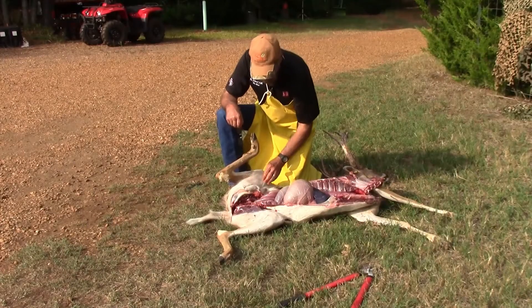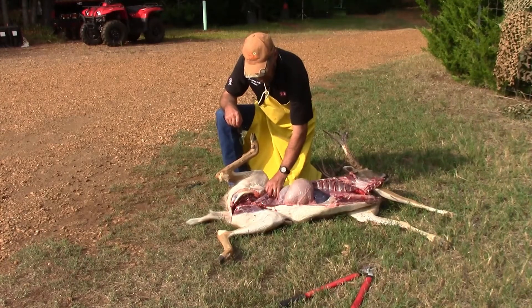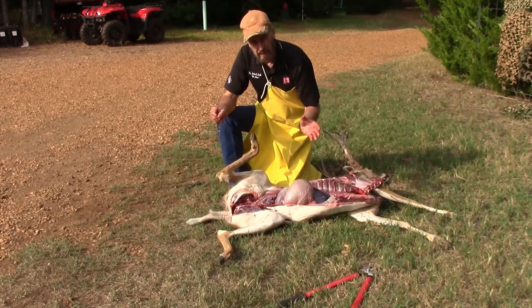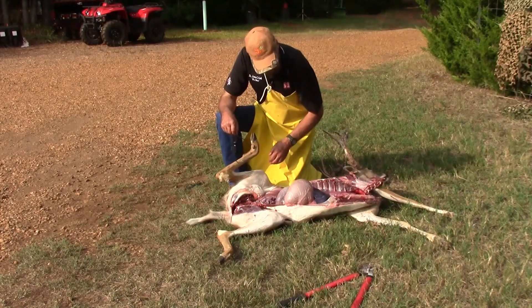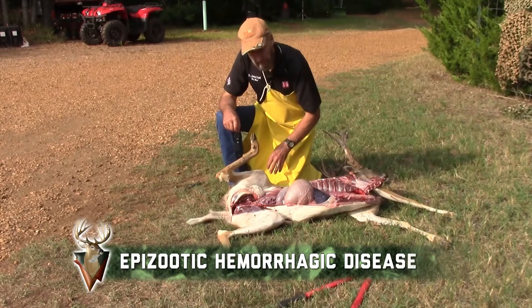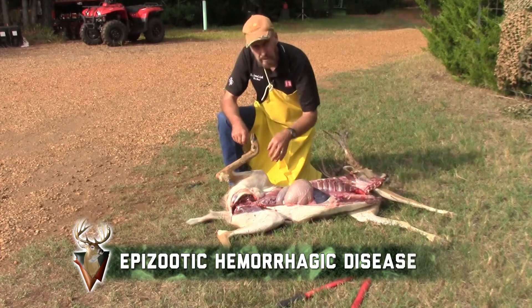I've got the deer open here with Ben's help. I'm already seeing signs that our worst fears were right. Let's take a look in here. The first thing we're going to look at is the small intestine, which is an area where the EHD virus often attacks — and that's where it ruptures and bleeds, and that's why it's called hemorrhagic disease. Let's look in here real tight.